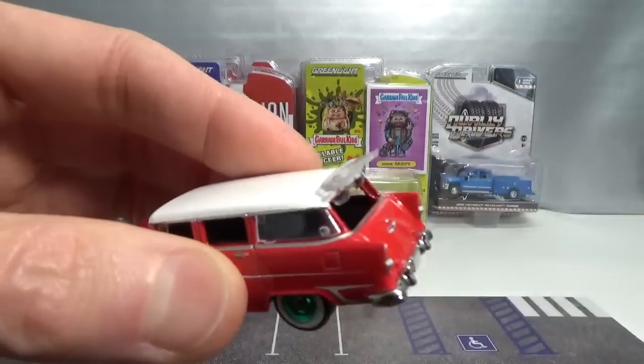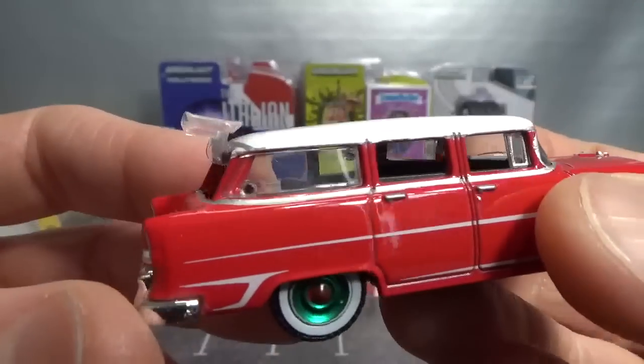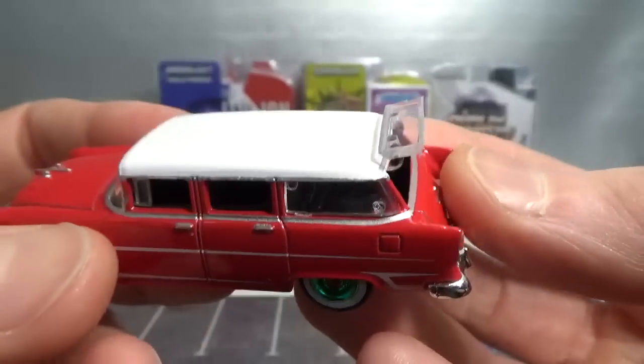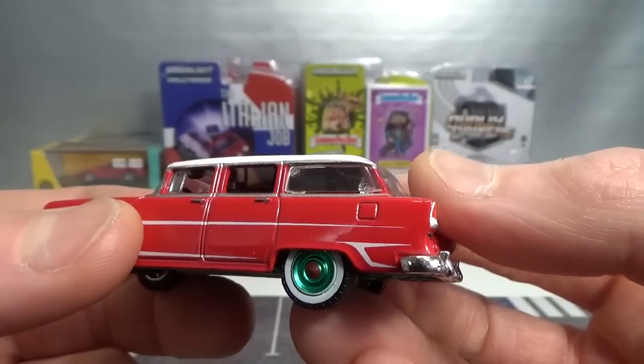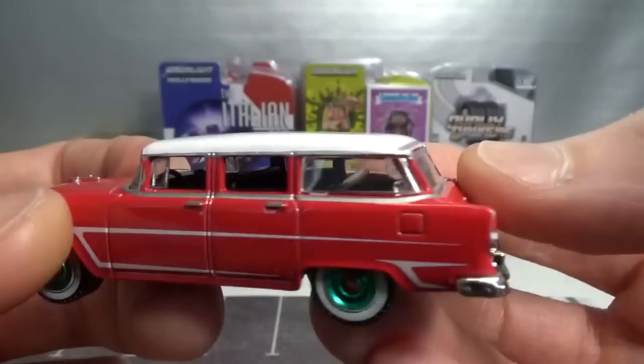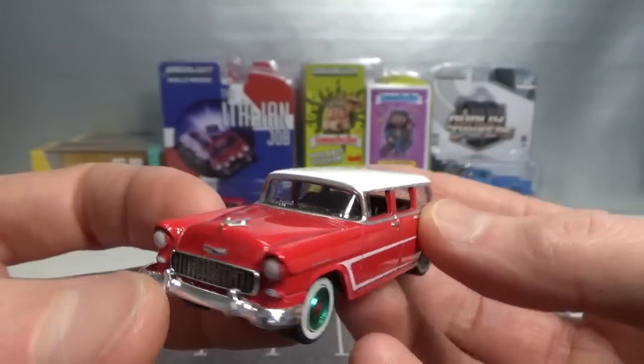Very nicely done, works very well. It's just kind of difficult to open because it's kind of snug in there. Cool model.